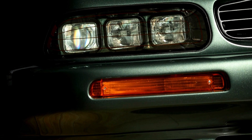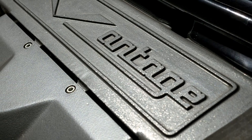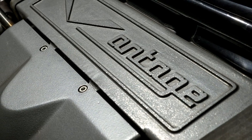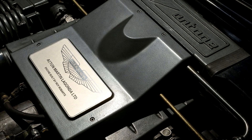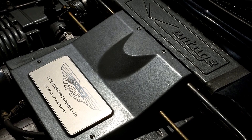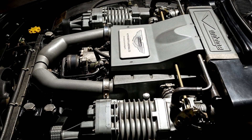Built by hand at Aston Martin Works in Newport Pagnell, Buckinghamshire, the V550 holds a special place in the heart of Paul Spires, president of Aston Martin Works. As the heritage home of Aston Martin, this is where many iconic models, including the V550, were meticulously crafted. Three decades later, the V8 Vantage V550 has matured into a genuine modern classic, and Aston Martin Works continues to service, repair, and now even restore these exceptional cars, ensuring their legacy lives on.